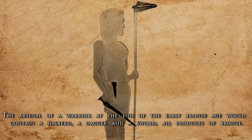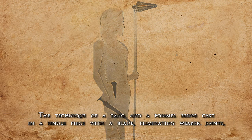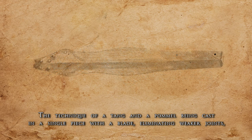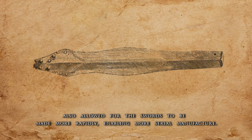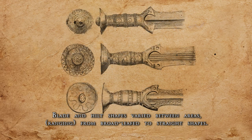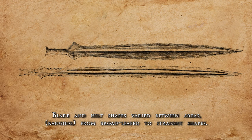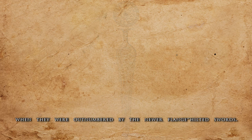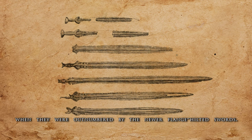The arsenal of a warrior at the end of the early Bronze Age would contain a halberd, dagger, and a sword, all products of bronze. The technique of a tang and a pommel being cast in a single piece with a blade, eliminating weaker joints, also allowed for swords to be made more rapidly, enabling more serial manufacture. Blade and hilt shapes varied between areas, from broadleaf to straight shapes. The rarer solid hilt swords probably maintained their prestigious significance even into the Late Bronze Age, when they were outnumbered by the newer flange hilt swords.